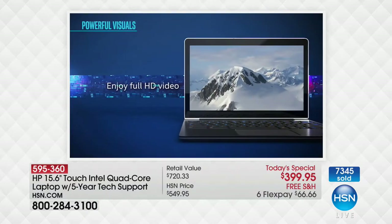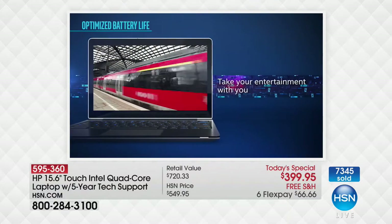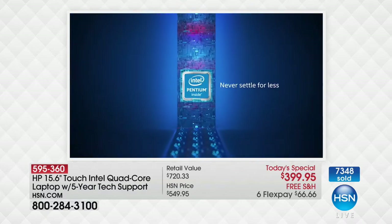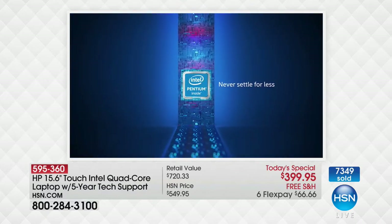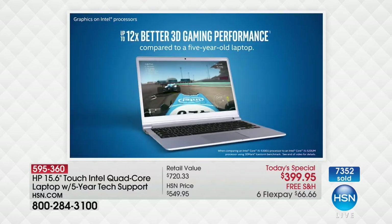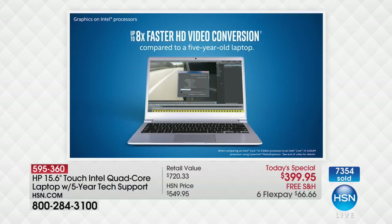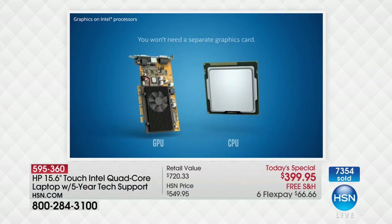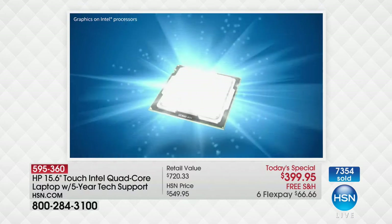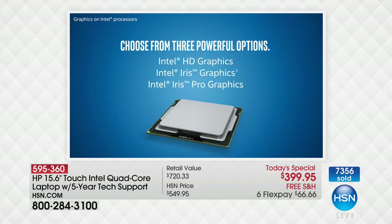Multitasks easily to get all your work done. High definition video, whether you're using the optical drive or streaming your favorite shows — entertainment on the go with a seven and a half hour battery life. Look at these numbers: 12 times better 3D gaming — that's 1,200% better. Eight times faster high-definition video conversion. You don't need a separate graphics card because Intel HD graphics are built in.